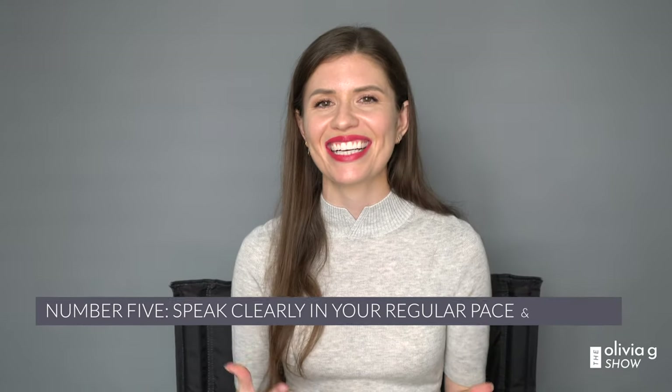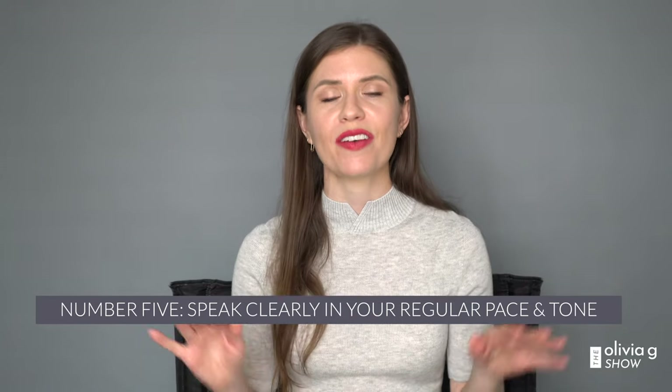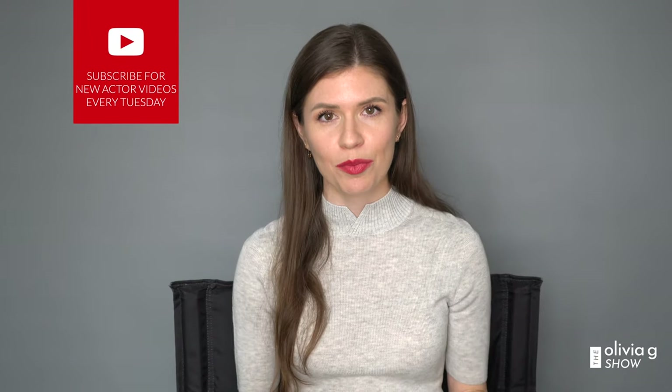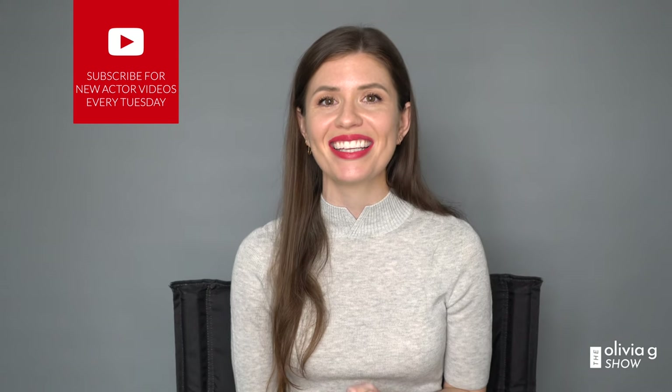Number five: clarity in your speech is important. Do not rush through it — just find a calm, regular tone. I know it's easy to say when we're not in an audition room, but whatever you need to do to make sure that happens, do it. In the beginning I used to just rush through my name, height, agency, and location — that demonstrates nerves. So practice slating. You can do this, I believe in you.